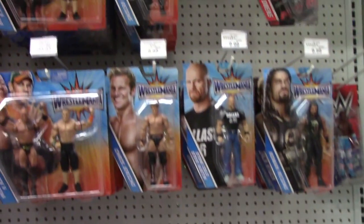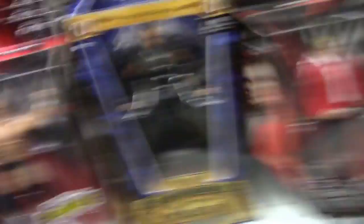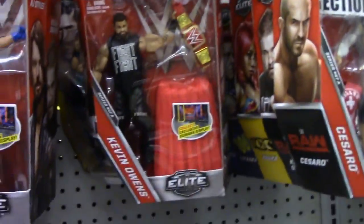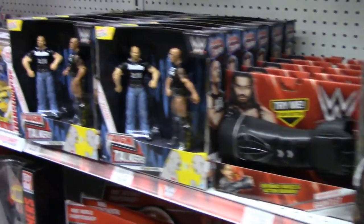Let's head over to the wrestling section. There is no Nakamura, which leaves Rook, as always, a sad panda. But it is what it is. They have that really awesome Kevin Owens figure. They finally started to get the AJ wave in here — about damn time. It took them long enough to get it in stock, which is pretty bad. They should have gotten this stuff in way earlier.